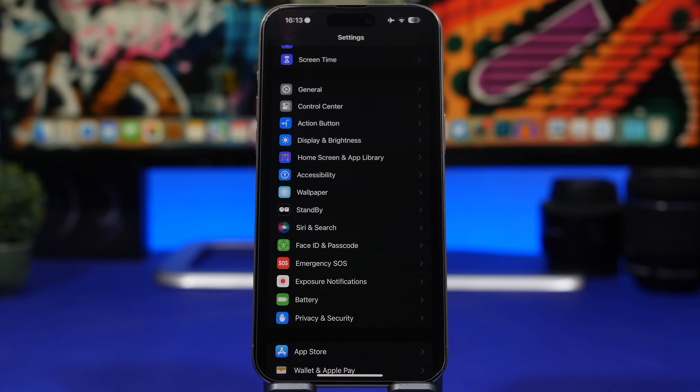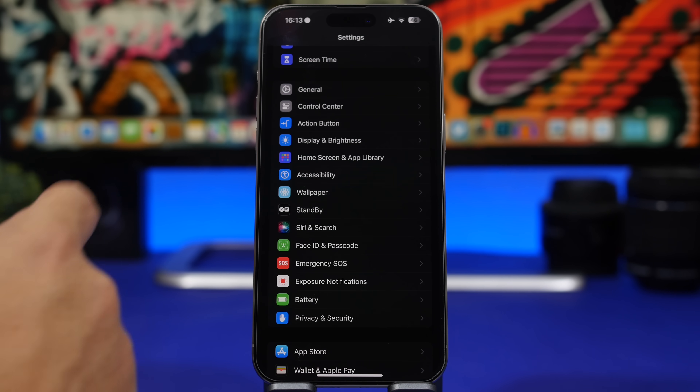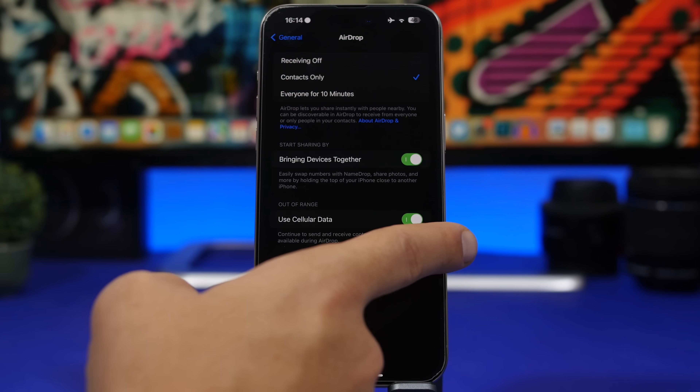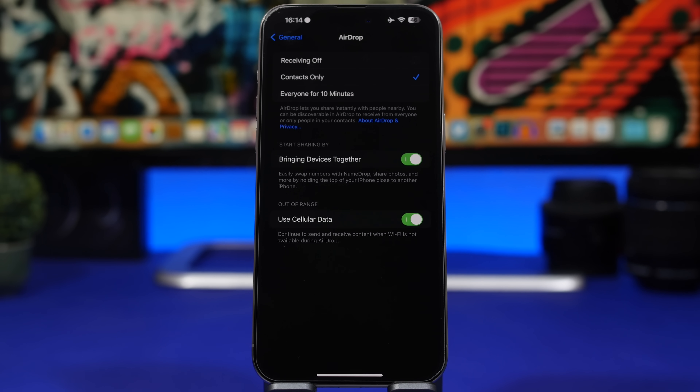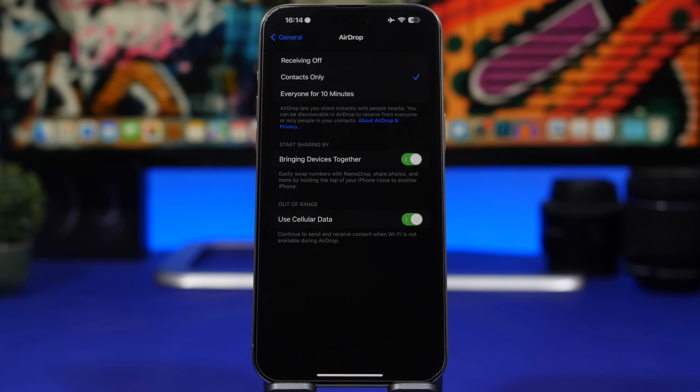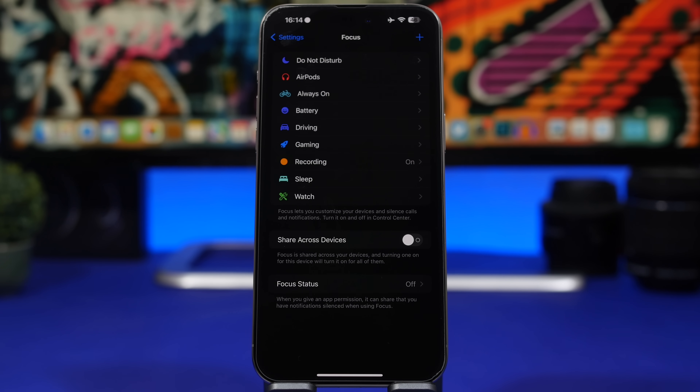Another big new feature of iOS 17 is the ability to AirDrop via the internet, and now you can do that using cellular data as well. In iOS 17.1, go to General, then AirDrop, and you'll find 'Use Cellular Data.' If you're far from someone but have Wi-Fi, it will continue the AirDrop via Wi-Fi. Without Wi-Fi, you can use cellular data — you don't even need to be close to continue the AirDrop.